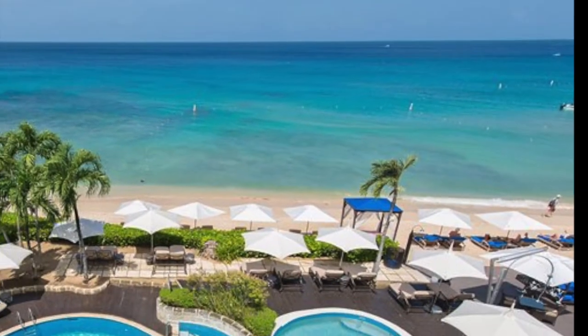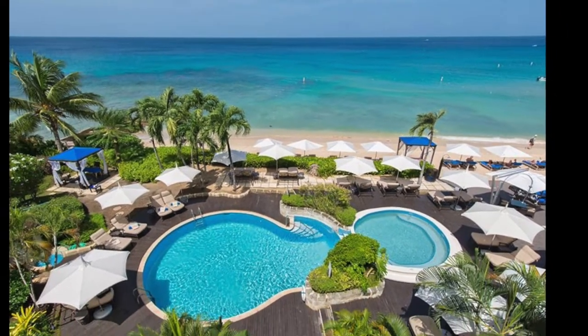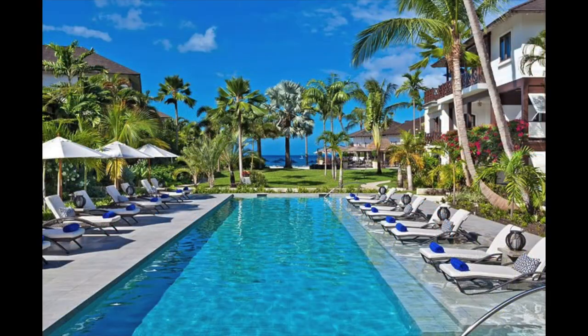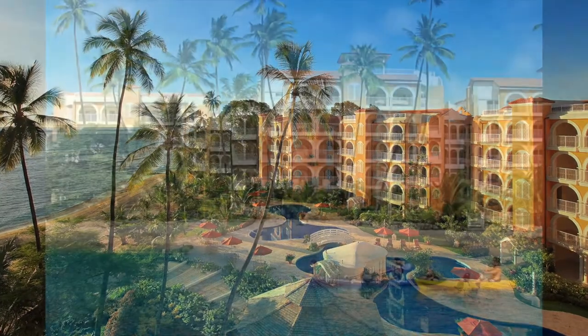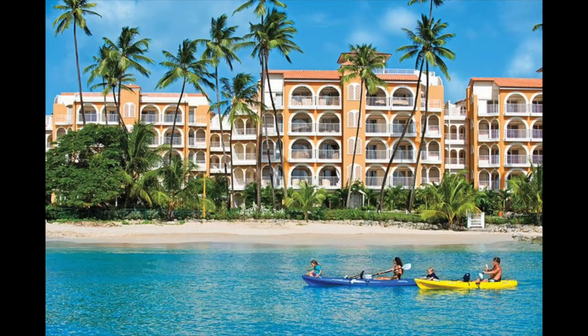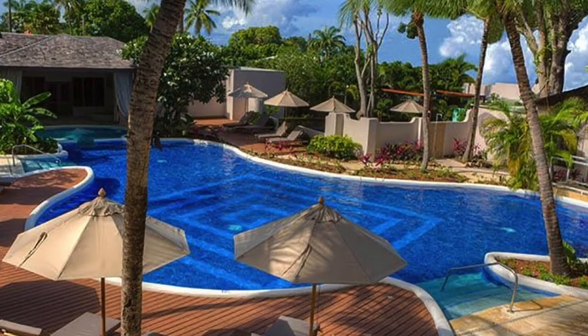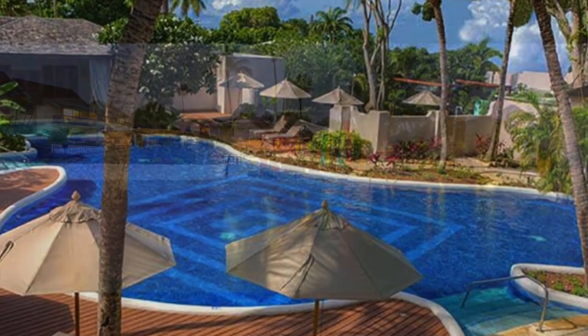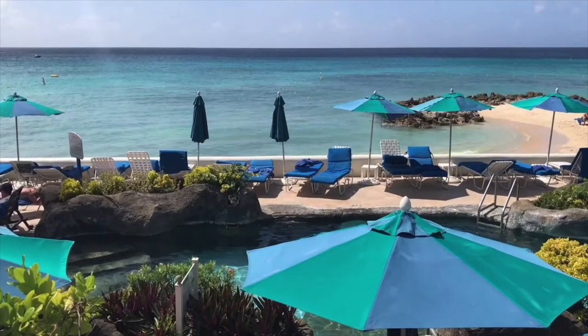Other more reasonably priced options in the area include The House — adults only, a bit secluded, and an ideal beachfront romantic spot. The Sandpiper, a more intimate five-star family-owned property, conveniently located for shopping and restaurants. St. Peter's Bay Resort, a five-star luxurious family-friendly resort with endless activities for the kids. For all-inclusive seekers, the Waves Hotel and Spa has an amazing tranquil atmosphere at this mind and wellness boutique hotel. Crystal Cove has a beautiful white sand beach with great water sports for the whole family.